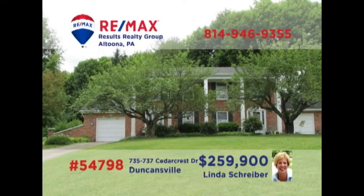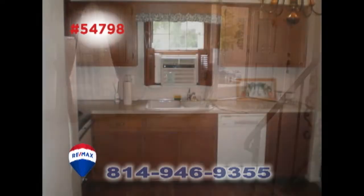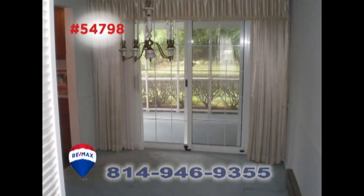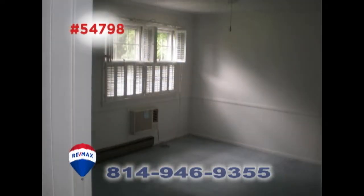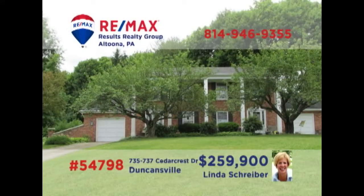RE-MAX Hall of Fame realtor Linda Schreiber is ready to help you build your local real estate portfolio with this Duncansville duplex. These mirror image units contain a living room, kitchen with appliances, and a formal dining room. There are three bedrooms, as well as one and a half bathrooms, too. Other features include a private backyard and a screened-in porch. This is your opportunity to own some great income-producing units. Get all the details from Linda right away.